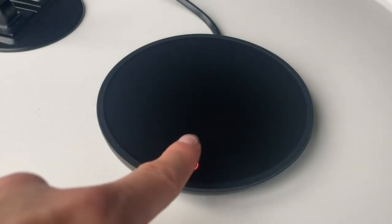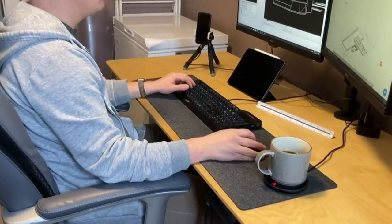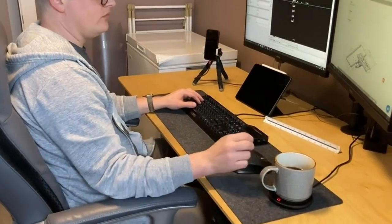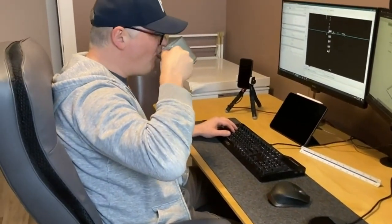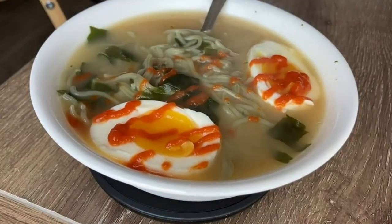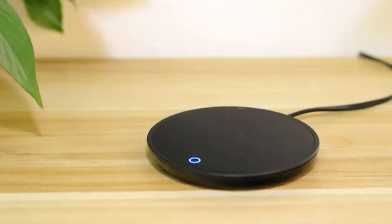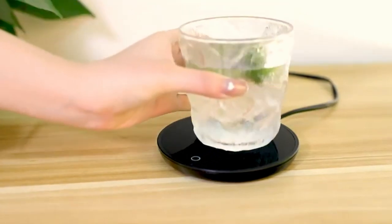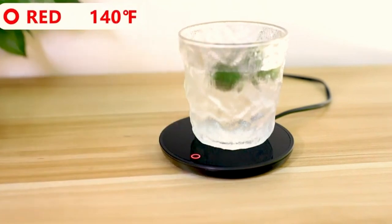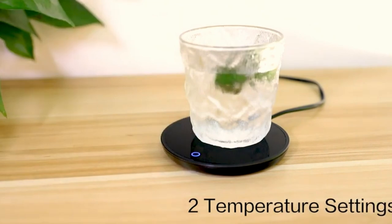The blue indicator corresponds to the first temperature level, while the red indicator corresponds to the high temperature. The mug warmer has a large base of 4.2 inches, which can fit most size cups, mugs, carafes, and bowls, and is suitable for stainless steel cups, milk boxes, glass cups, and more. The tea warmer has a water-resistant design with a glass waterproof panel, and the coffee warmer plate surface easily wipes clean.